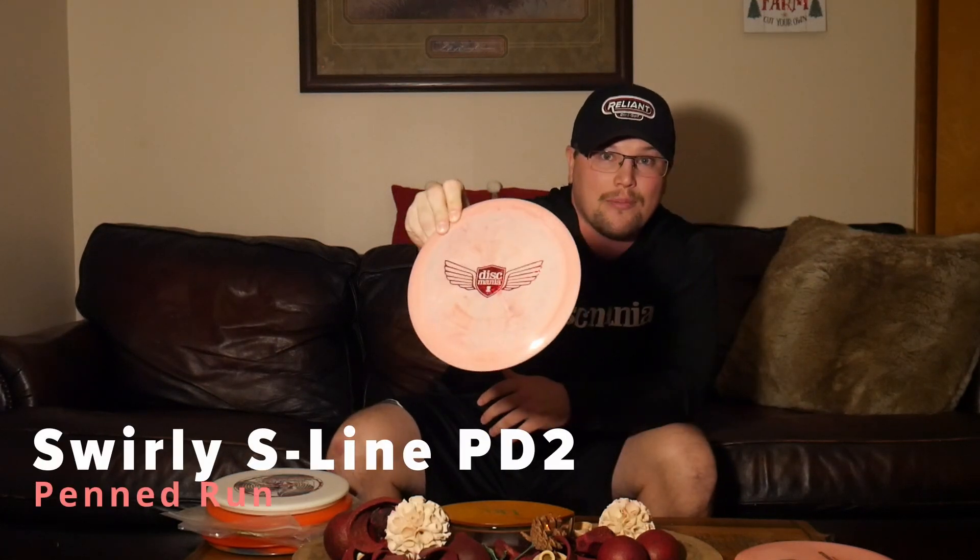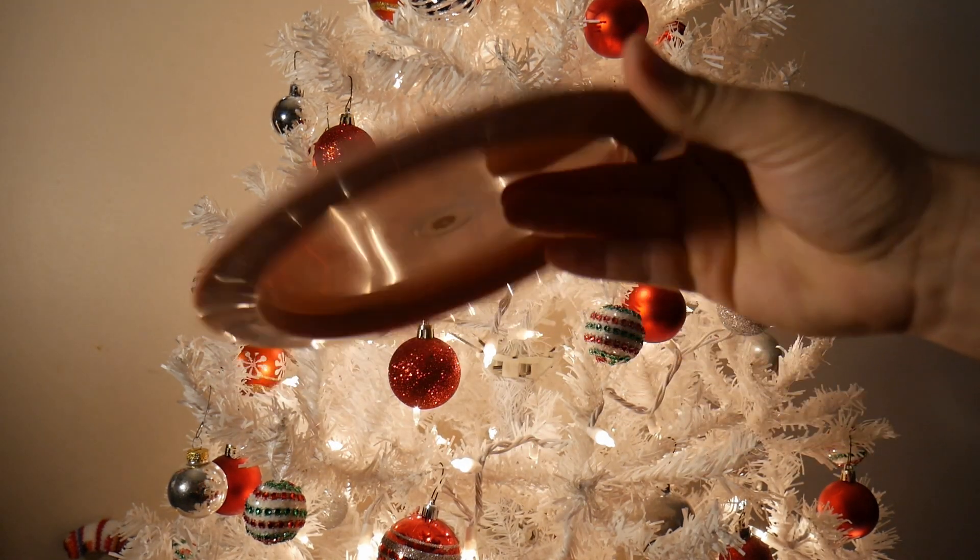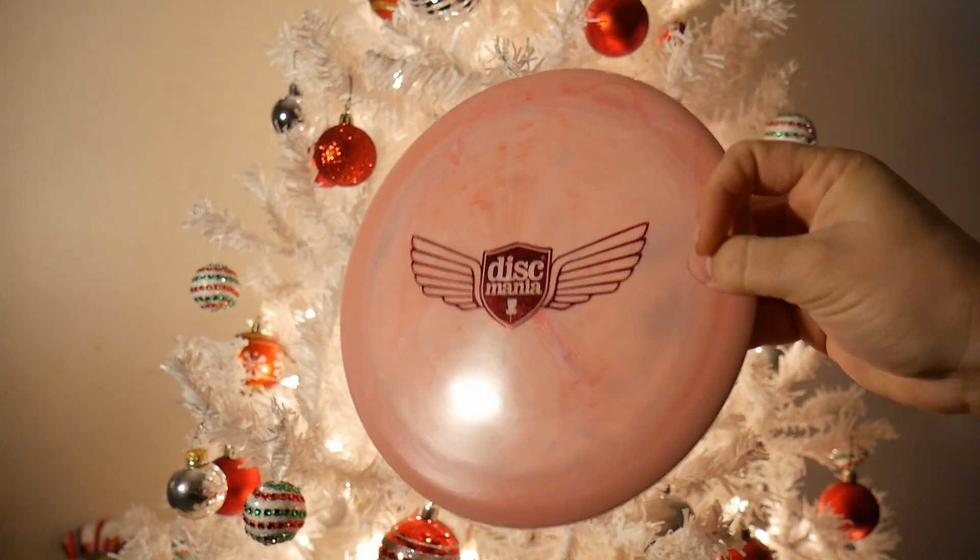The next one is probably one of the most sentimental discs to me — a Pin Swirly S-Line PD2. The story behind this disc is that Jaime Miro at the Discmania Warehouse gave this to me, and it is technically the first gift I ever received from Discmania. The first time I went up there was in 2019 to try out for the Discmania disc golf combine. Knowing Avery Jenkins personally, I was able to access the warehouse and make friends there. Jaime was gracious enough to hook me up with this very swirly S-Line PD2. Never been thrown, will probably never throw it. Thank you Jaime, thank you Discmania.